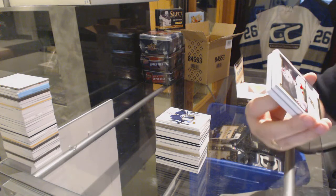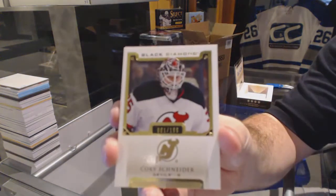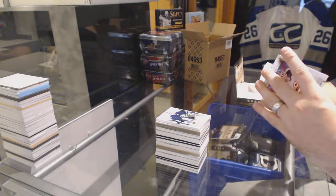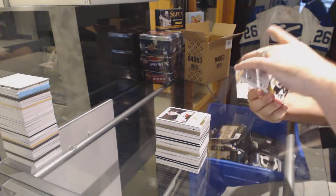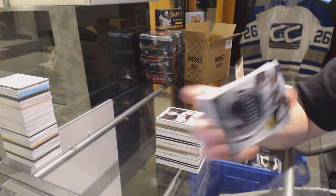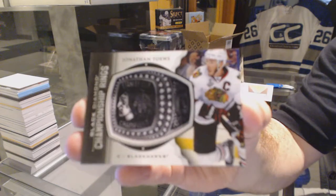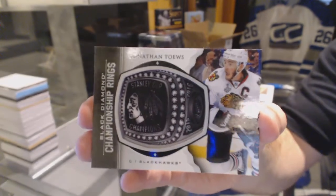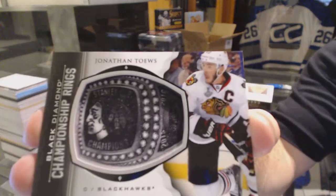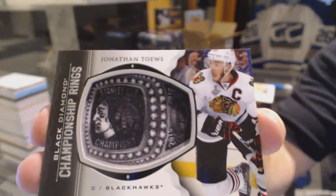We've got for the New Jersey Devils, number 1 of 199 — Corey Schneider. 1 of 199 — that's a good one! We've got a championship rings for the Chicago Blackhawks: Jonathan Toews.